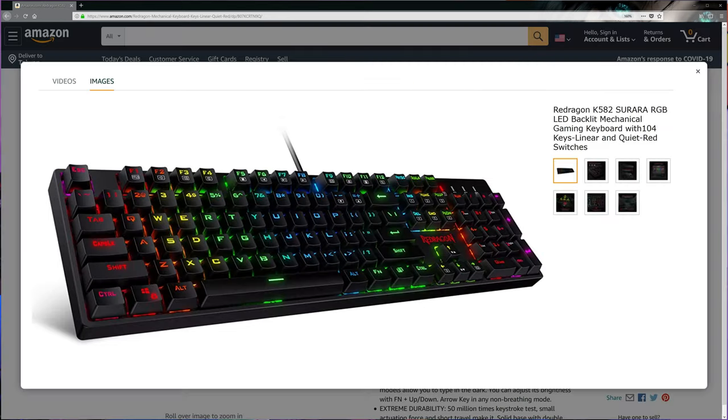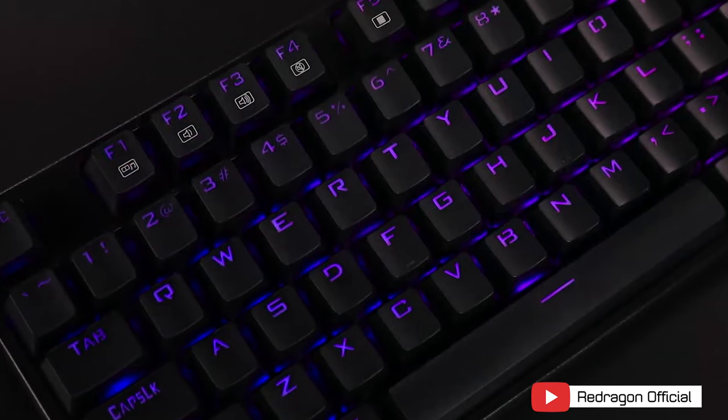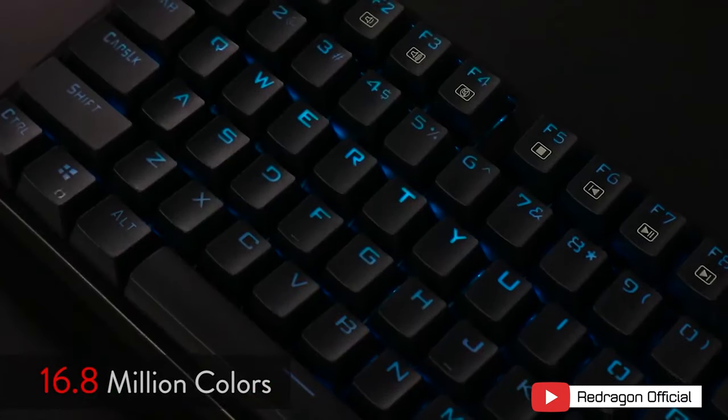We also saw customer feedback where after months of use, some keys randomly don't work, some RGB fails, and reports that the numpad area keys are non-standard width. But for the price, if you want to try a mechanical keyboard with full RGB on the cheap, this one may be what you're looking for. Credit goes to switchandclick.com for their excellent research on why the Surara is the one to pick from the lineup.